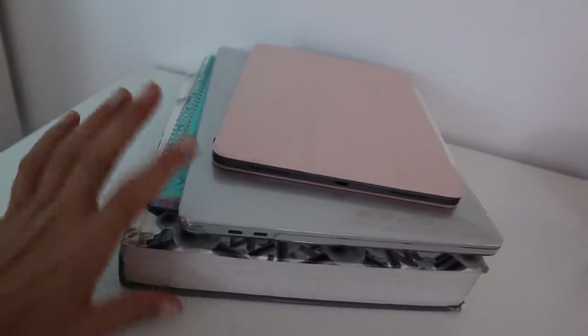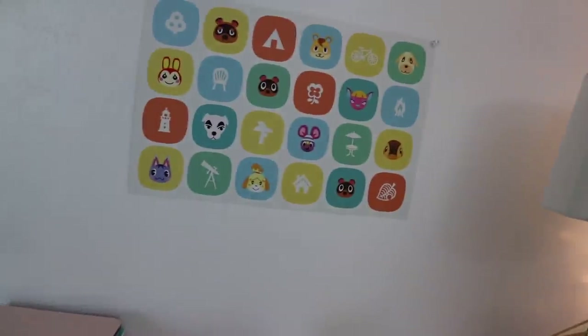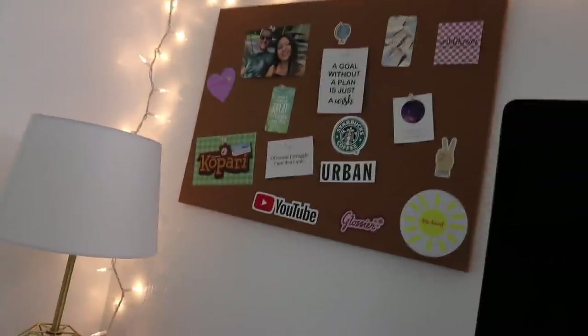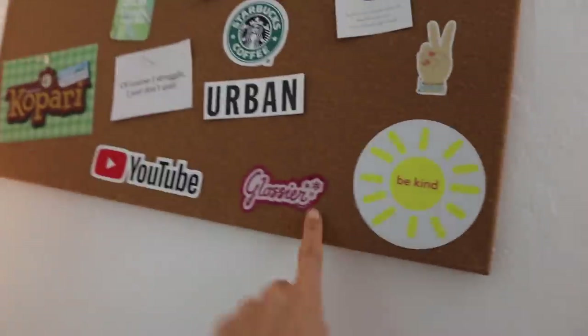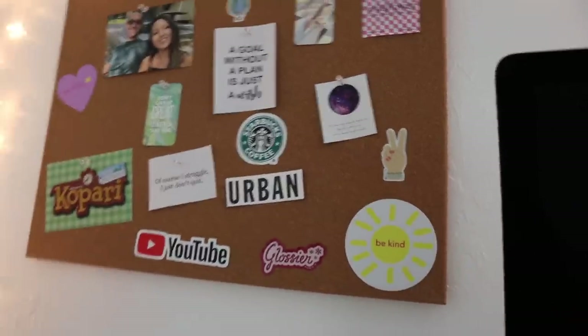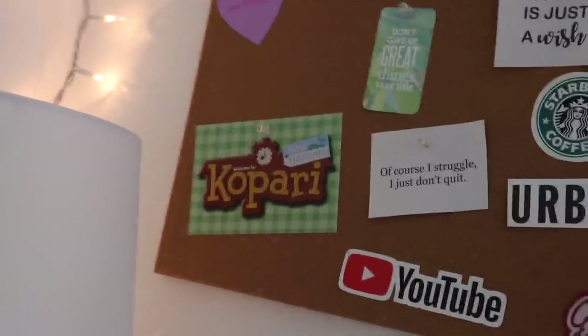Over here is my desk. I have my chemistry book and notebook on top, my MacBook, iPad, a candle I'm loving from Target, and my Animal Crossing poster — I can't link it because I got it for pre-ordering the game. My lamp is from Target, this little corkboard is from Michael's, and the stickers are from everywhere: Wildflower, Be Kind, Glossier, Urban, Starbucks, Tele Ties, and some quotes I really like. Kopari is the name of my Animal Crossing island.